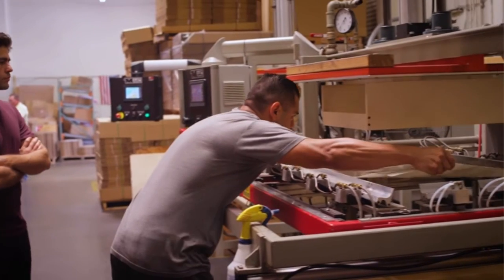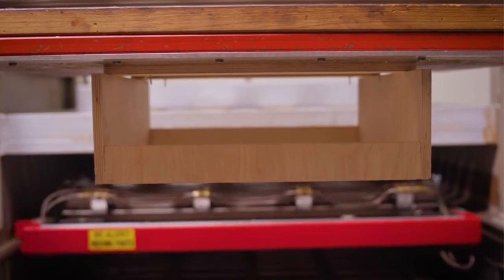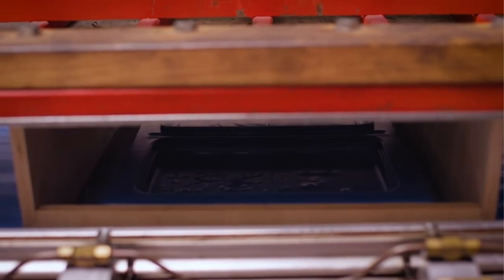We'll take the plastic in sheet form, put it into a forming machine, heat it up, and then pull the plastic down on top of a mold to make a shape.